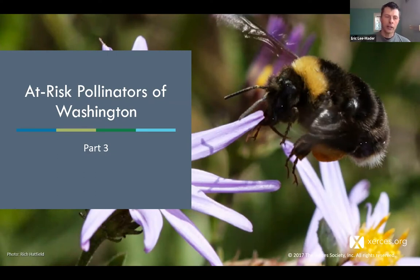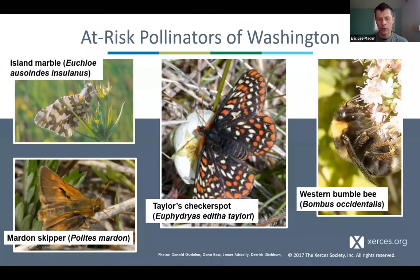In northwest Washington we also have at-risk pollinators to consider. The western bumblebee, Bombus occidentalis, used to be the most abundant bumblebee in our region and is now potentially one of the rarest in lowland areas of the northwest. We also have rare and declining butterflies like the Taylor's checkerspot, the mardon skipper, and the island marble — a butterfly with one remaining tiny remnant population on San Juan Island that is probably one winter king tide storm away from extinction.